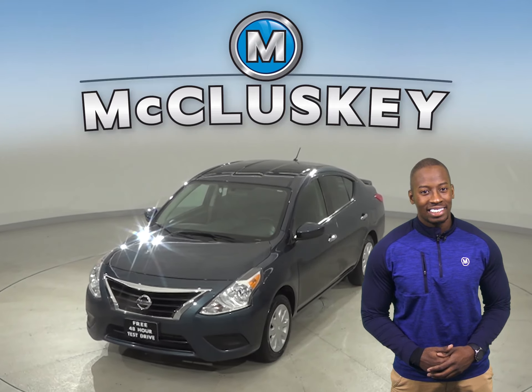Check out this 2016 Nissan Versa. It has about 65,000 miles on the odometer. Underneath the hood, there is a four-cylinder engine with an automatic transmission.